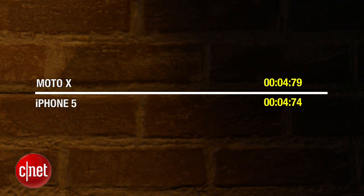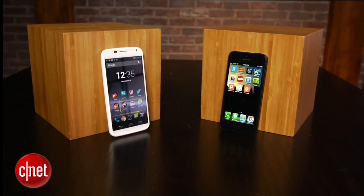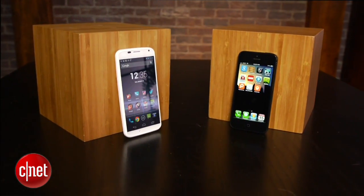When it comes to capturing that lightning-fast toddler or grabbing that spontaneous once-in-a-lifetime moment, twisting isn't any faster than sliding an icon to unlock. The iPhone 5 and Moto X are the quickest cameras of the bunch. For CNET, I'm Bridget Carey.